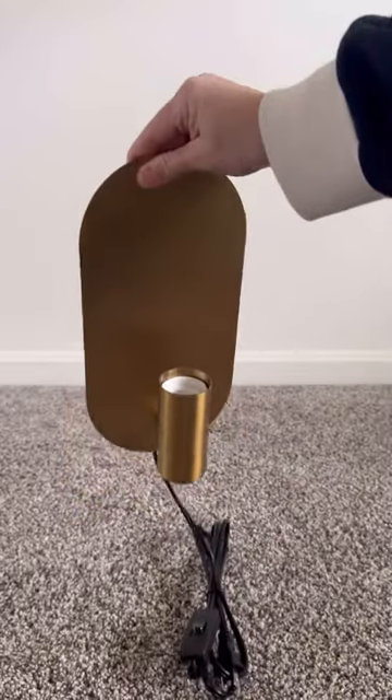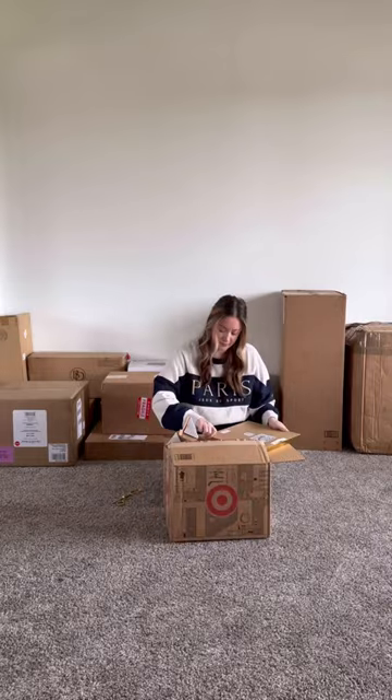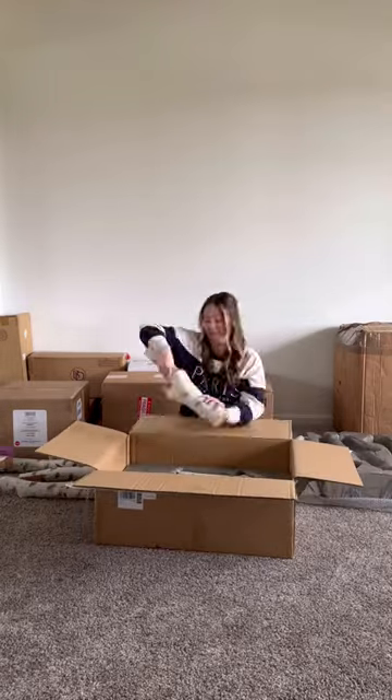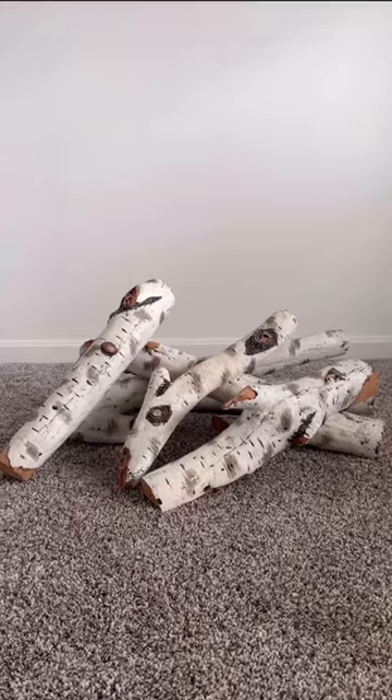I got these brass plug-in sconces from Amazon for the basement, and I also got some artwork from Target. I also got a new gas log set for our fireplace, which I'm super excited about — it's birch logs. Look how pretty these are!